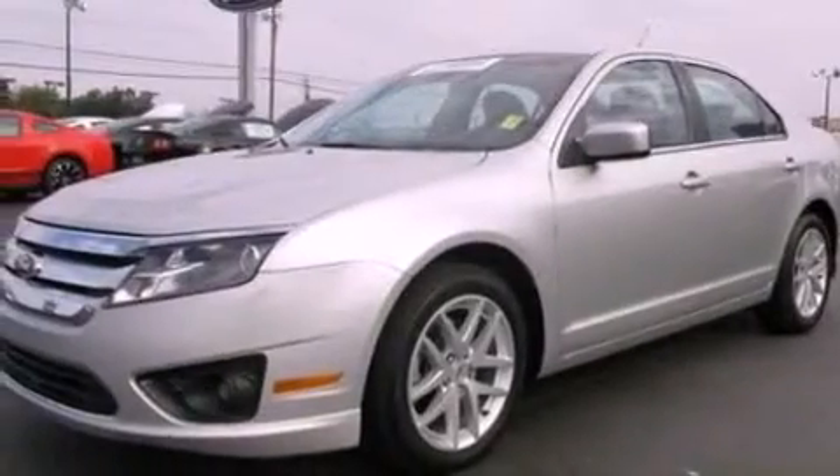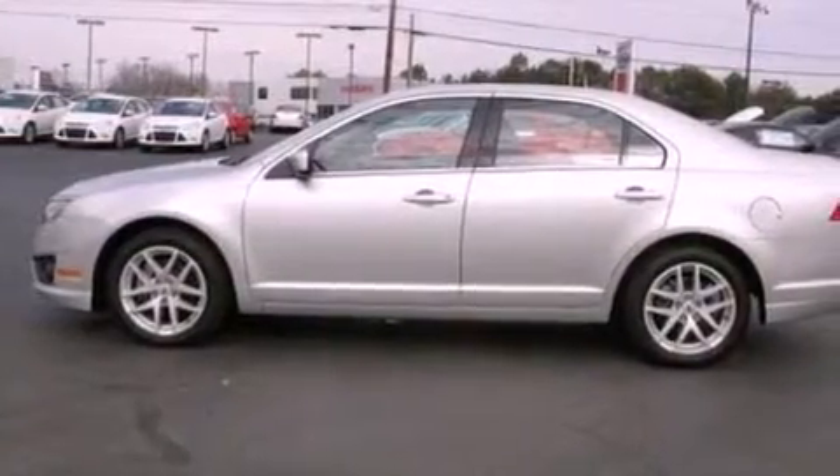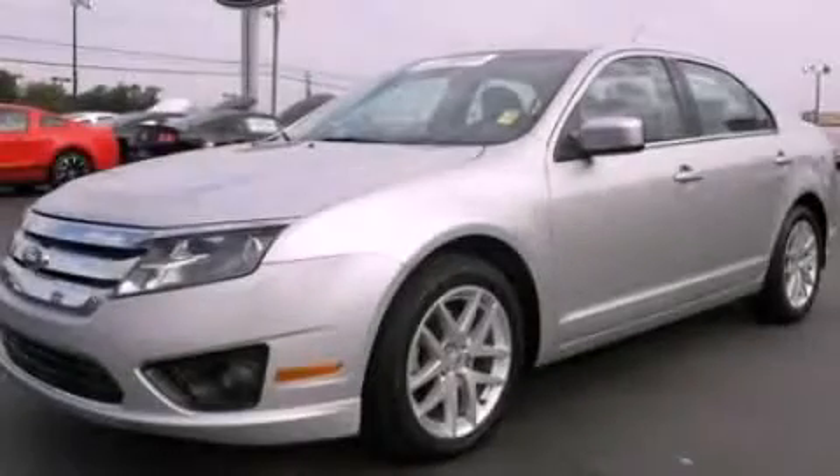With an EPA estimated rating of 29 miles per gallon on the highway, fuel efficiency is still high on the list of priorities. This vehicle won't last long at this price. Call and arrange a test drive now.